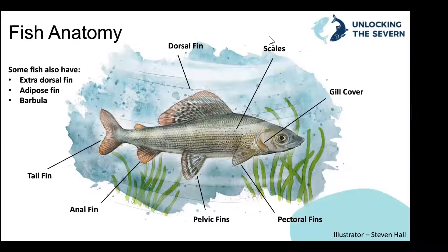Just a few things that differ in some fish: some have an extra dorsal fin, and the fish on the diagram has an adipose fin — a small fleshy fin just behind the dorsal fin. This is common in salmonids; the picture shown is of a grayling. Barbules are found around the mouth of some fish species — like whiskers, they're fleshy and contain taste buds, helping fish search for food in the sediment. Typically found on bottom-feeding fish.